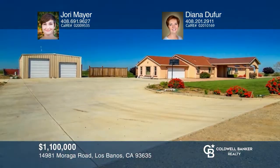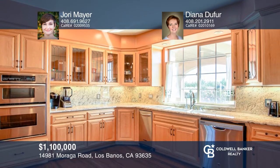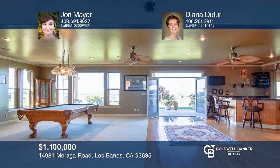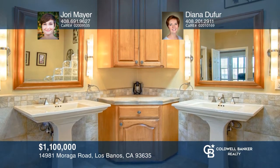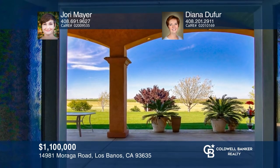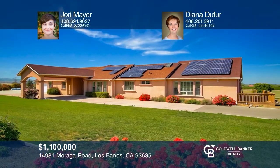Don't miss this incredibly peaceful custom estate on approximately 20 acres of usable land with unbeatable views. This approximately 3,304 square foot home also has a one bedroom, one bathroom guest house with a kitchen, living room and laundry, and two shops large enough to store an RV. The main house has an open floor plan with four bedrooms, three bathrooms and it boasts maple hardwood floors, granite countertops, solar and an enormous master bedroom with an ensuite bath and walk-in closet. Make it yours by calling Jory Mayer and Diana Dufer.